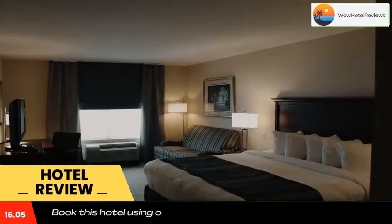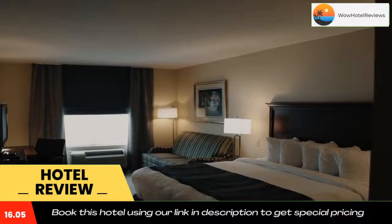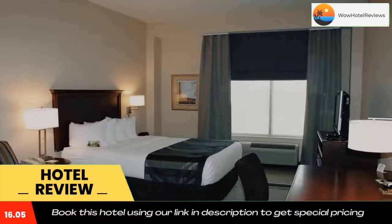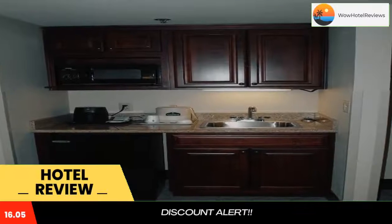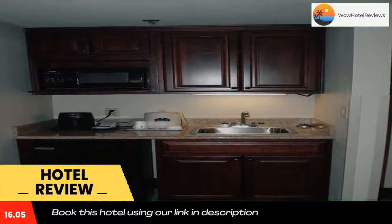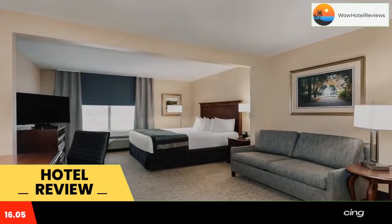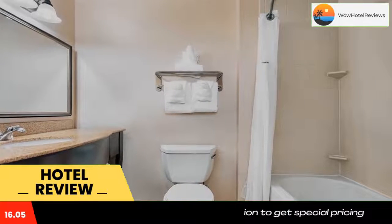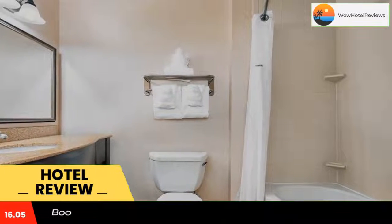A flat-screen cable TV is provided in all air-conditioned rooms at Wingate by Wyndham Columbia, Lexington. A microwave, a small refrigerator, and coffee-making facilities are included. Each room is decorated in beige colors with cool accents and wood furniture. A small business center and a gym are available at the hotel. A full hot breakfast buffet is offered daily.